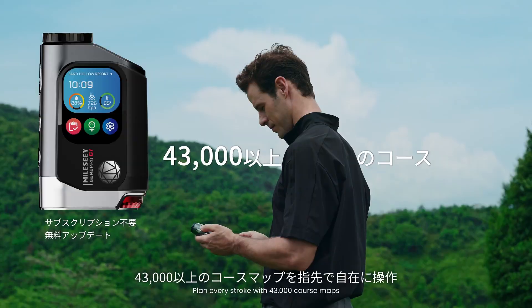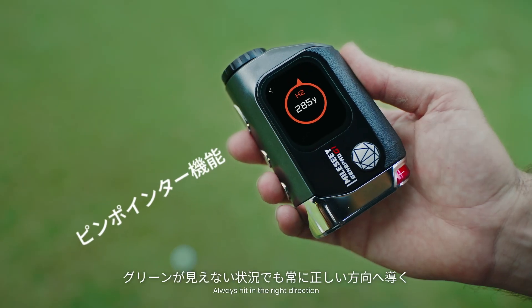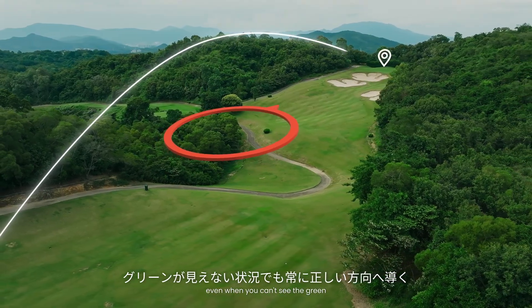Plan every stroke with 43,000 course maps at your fingertips. Always hit in the right direction, even when you can't see the green.